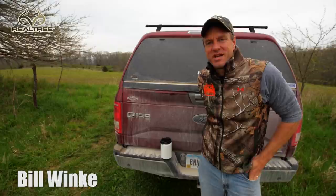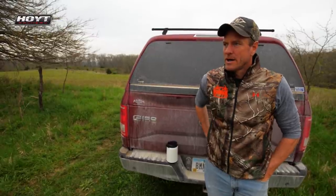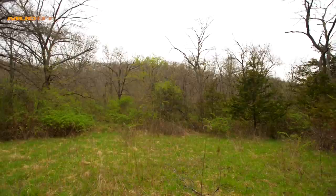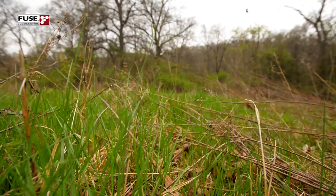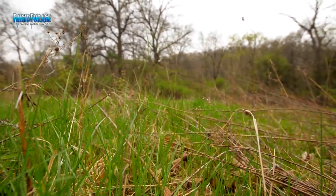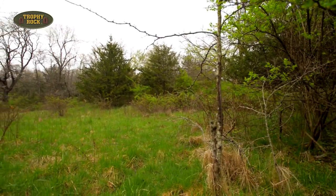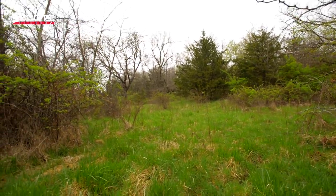Welcome to Midwest Whitetail. On today's episode we've got quite a wide variety of subjects we're going to cover. First, we've been on this theme of poor man plots for a few episodes. I'm going to go down into a valley and show you the spot that we're going to build this year into a poor man plot. We would start the work today, but we've got rain rolling in and there's no sense in spraying chemicals on the grass and weeds to kill them and then have the rains come and wash that off.